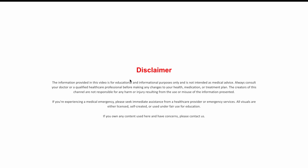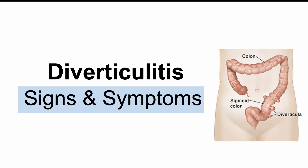Hey everyone, welcome back to another lesson. Today we're diving into diverticulitis, specifically the signs and symptoms and why they actually happen. And here's the cool part — this lesson includes the most up-to-date research findings, right through to 2025. So if you want the latest science, not just textbook info, you're in the right place.